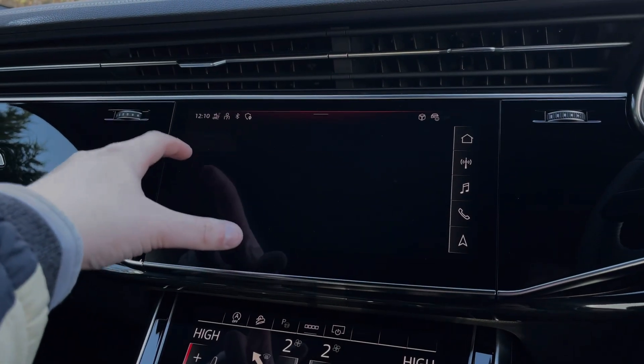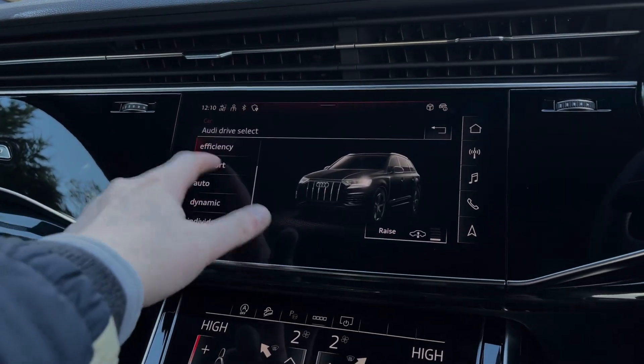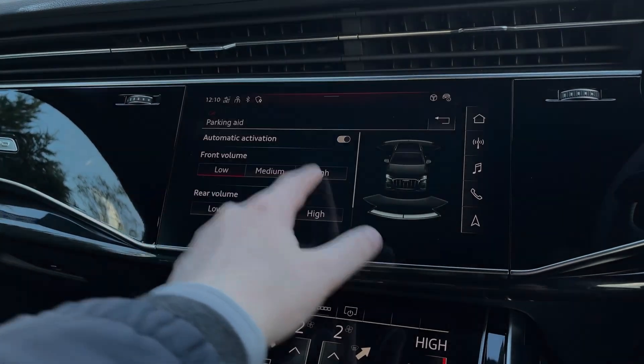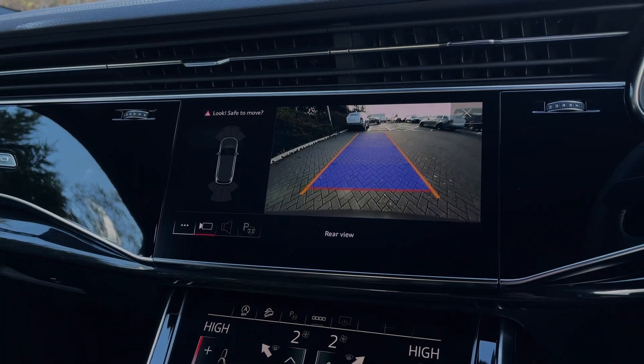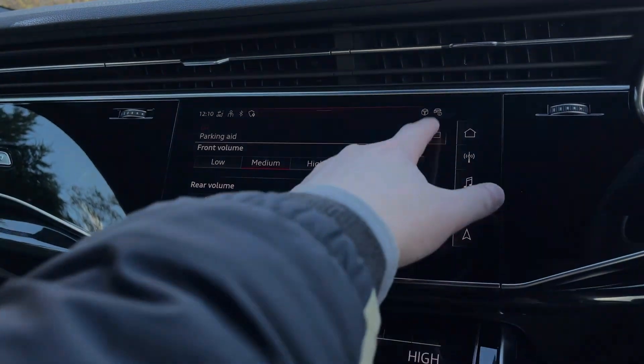Coming into the vehicle's menu, we have the Audi drive select system with a range of different driving styles to choose from. You can also access the car's front and rear parking sensors, which work seamlessly with the car's clear rear view camera, making parking and reversing much easier — especially if you haven't had a vehicle of this size before.